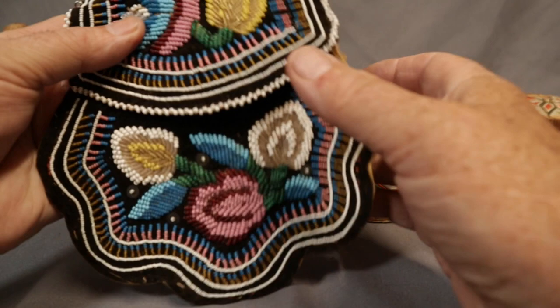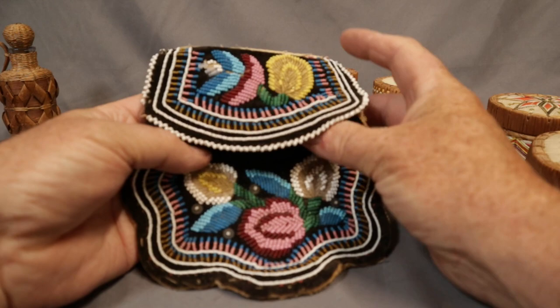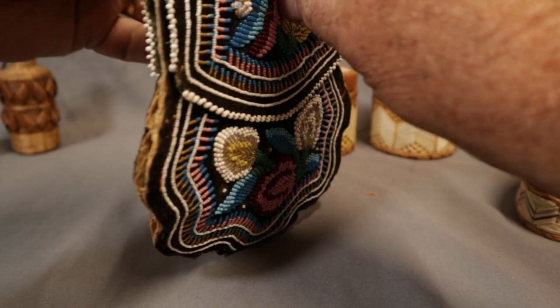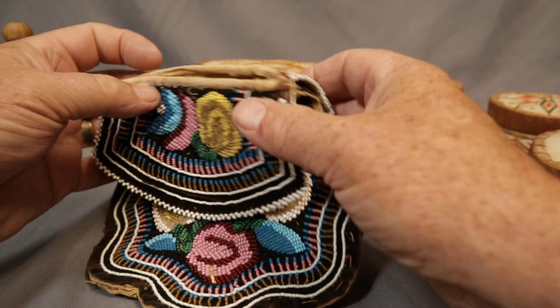Let's have a look at some of the native items we have — hopefully with my hands in there it will give you an idea of size. Beautiful little Iroquois purse — a little handbag. It's got this on both sides, beautiful bead work, really colorful, great color. The sides need some stitching, but a great piece.